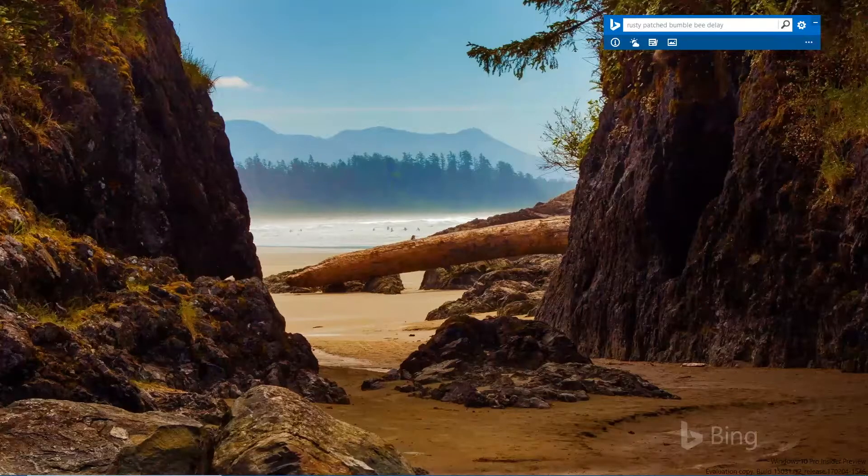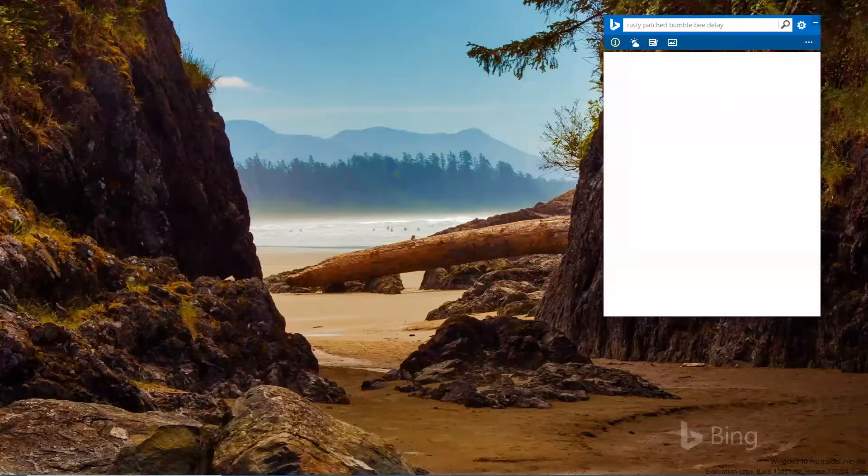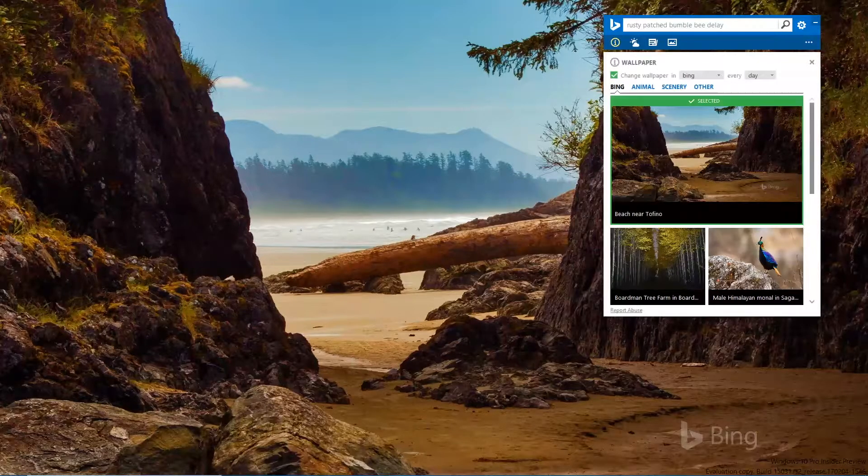The Bing desktop gives you a little indicator of what the image is — in this case, it's a beach near Tofino. It's a very nice picture, but that's not part of Windows 10.